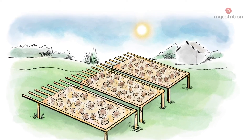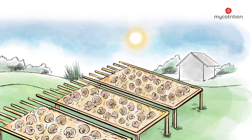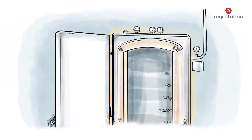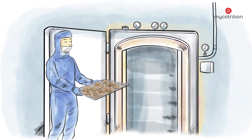The harvested mushrooms are dried immediately, either naturally by exposure to direct sunlight or sometimes even more gently in modern drying facilities, in which temperatures can be regulated very precisely for the most sensitive varieties.